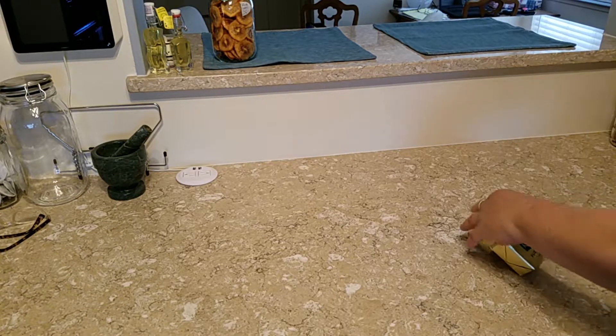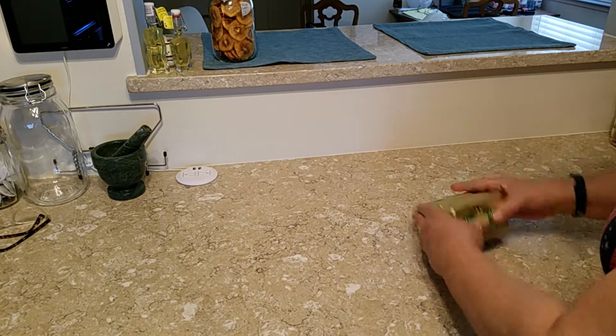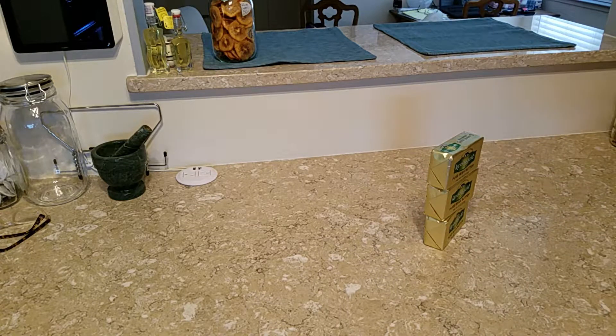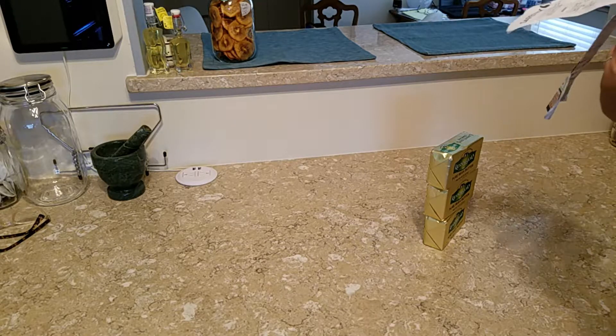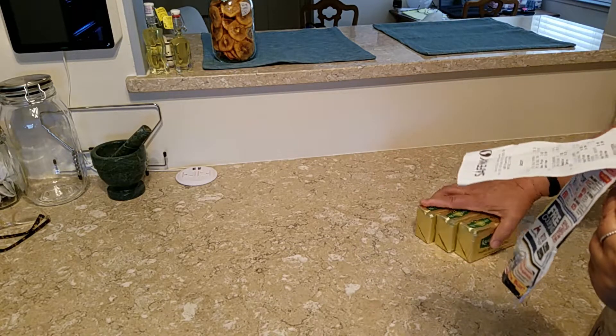I got three of the Pure Irish Butter Kerrygold, my Just For You price. Three of these would have cost me $12.89. I saved $4.23, so I paid $8.64 for three of these. They're just going to go into my freezer.